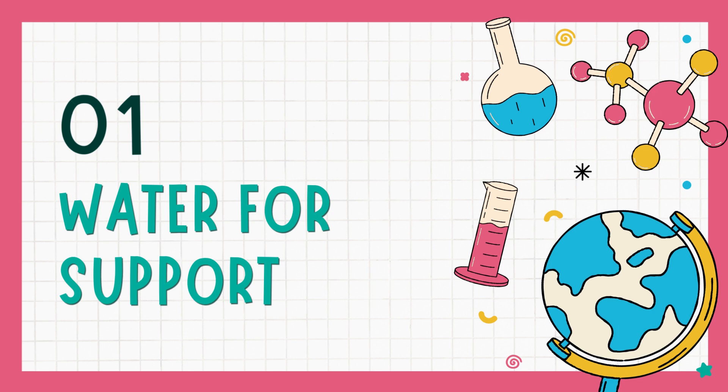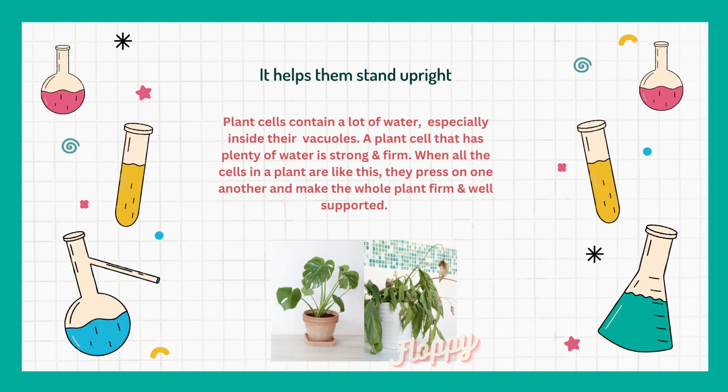One of the reasons is that they need water for support. Water helps them stand upright. As you can see in the photograph, the plant on the left has been given water daily and the plant on the right has not been watered for several days, and that's why it's soft and floppy.